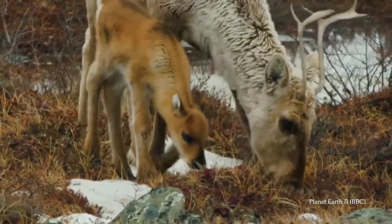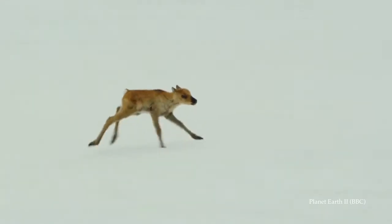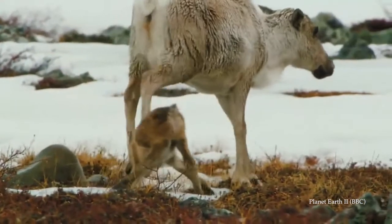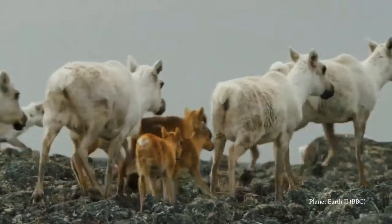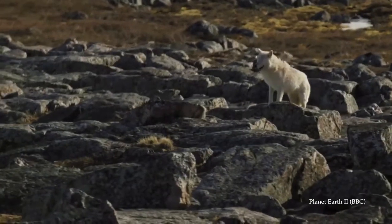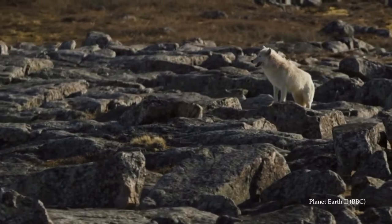We meet this family of caribou reindeer, and the filmmakers give us some time to get to know them a bit. We see the calves struggle to find their footing, which is undeniably endearing. Cute little fluffy animals are very easy to care about, that's why we see them so often in these shows. Once they've joined with the rest of the herd, the lavish orchestral theme music suddenly stops, and it's replaced by a low droning note that puts us on edge — it says danger is ahead.